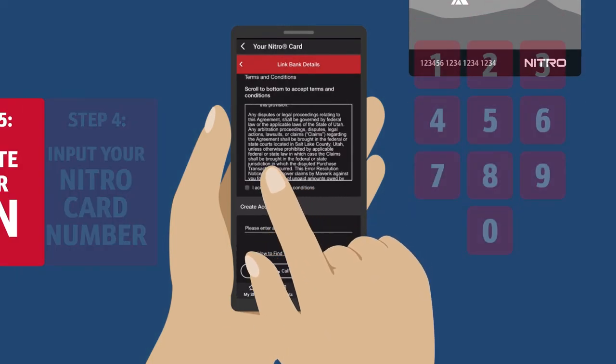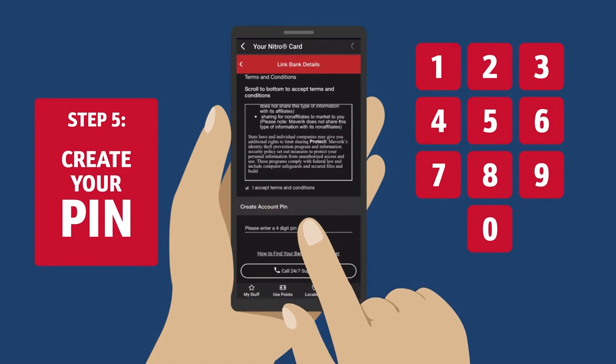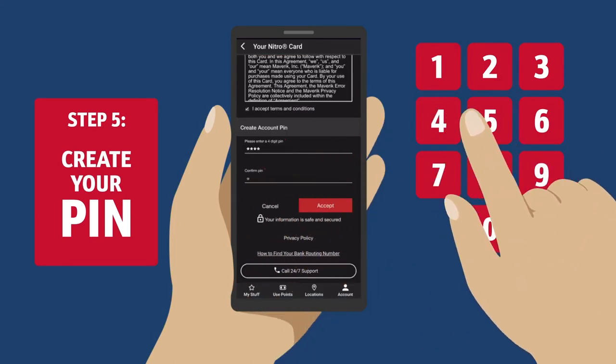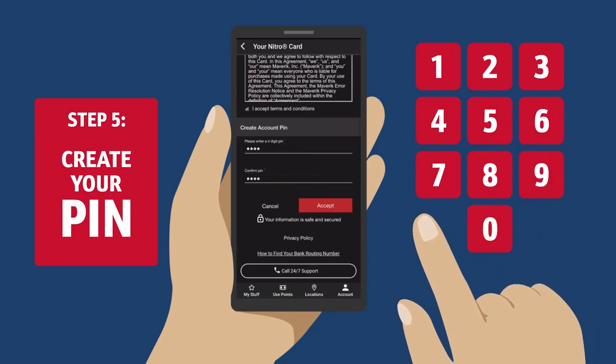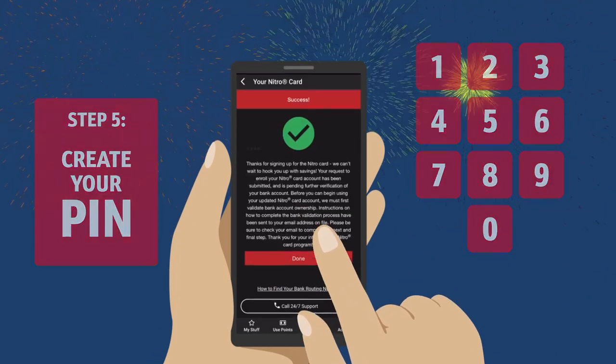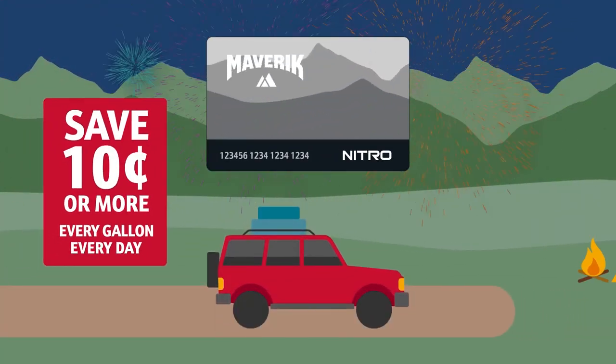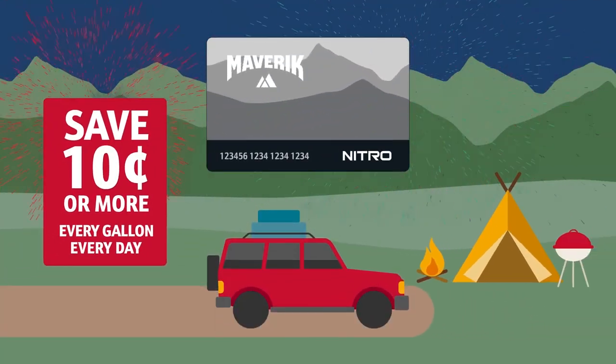From there, you simply need to confirm that you accept the Nitro Card terms and conditions and create a four-digit PIN to enter every time you pay with your Nitro Card. Remember, to receive Nitro benefits, you must pay with the card. And that's it! Start saving 10 cents or more on every gallon every day, along with tons of other rewards.